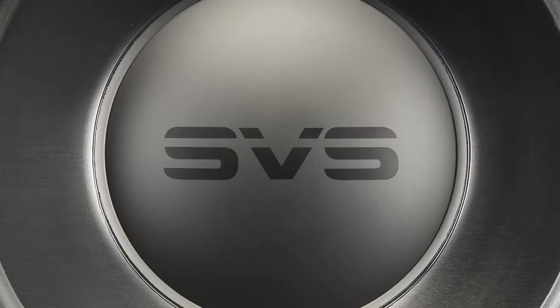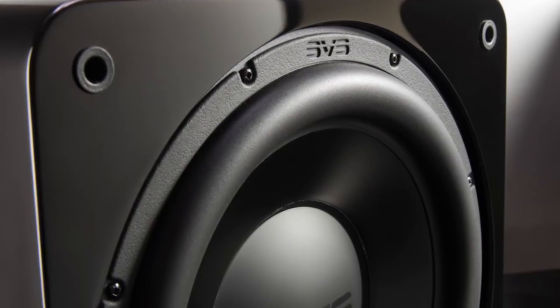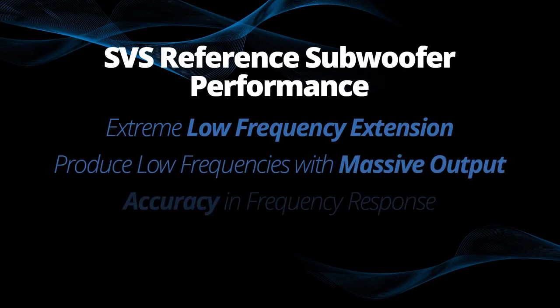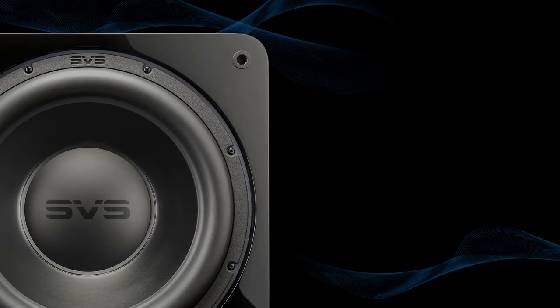We accomplish this with several things, but the thing I want to talk about first is our all-new 13-inch driver. We have used a 13.5-inch driver in our 4000 Series subwoofer, so it's not the first 13-inch driver for SVS. But the question was: could we bring a 13-inch driver with SVS reference subwoofer performance — meaning extreme low frequency extension, massive output, but also pinpoint control, accuracy, and frequency response — to even more affordable price ranges? I want to ask Smith Freeman, our lead design engineer, to explain a little bit about this all-new driver.